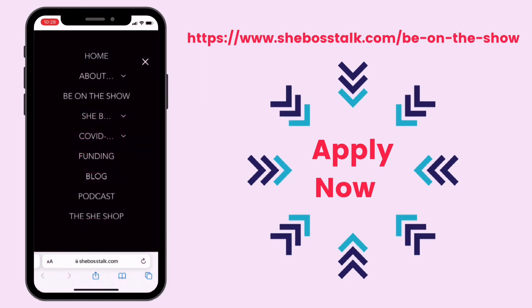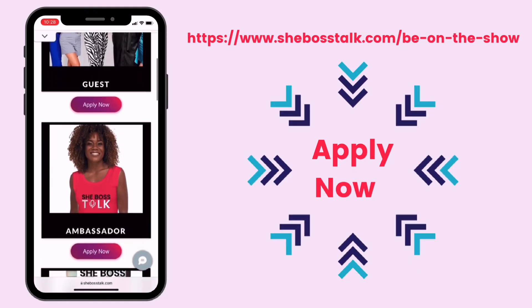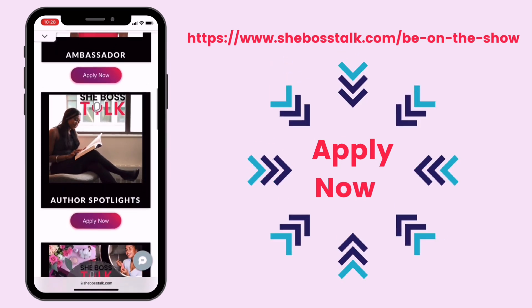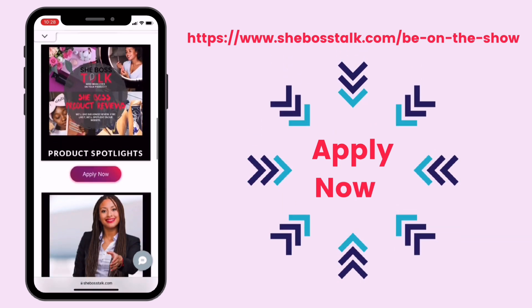If you would like to spotlight your product and have a review done, feel free to reach out to us. Visit our website at shebosstalk.com, fill out a form, and we will be happy to do a review for you as well. Thank you so much for tuning in. We also would appreciate if you want to be a guest on our show — we are highlighting women in business every way that we possibly can. Thank you so much for tuning in and have a wonderful day.